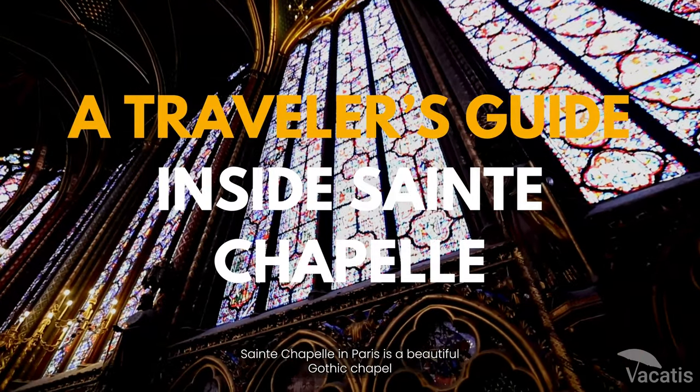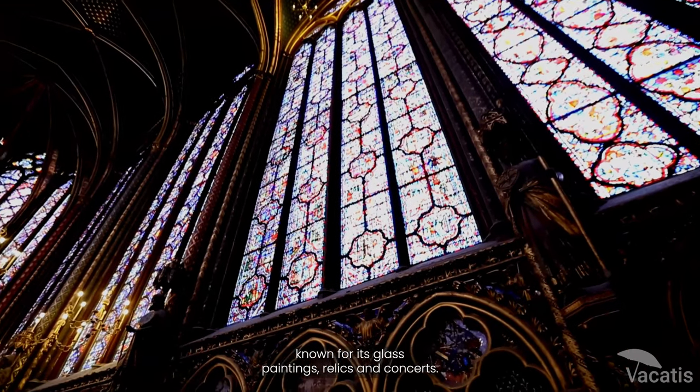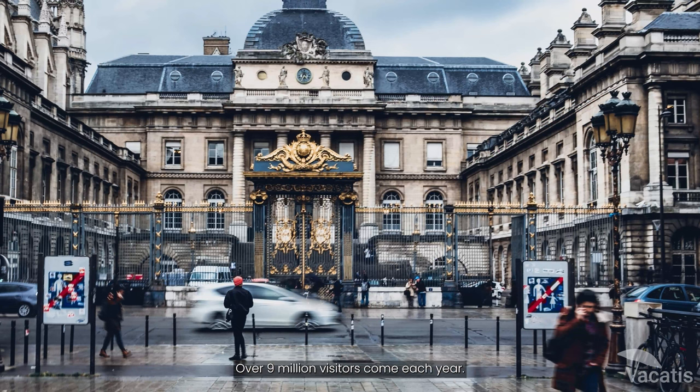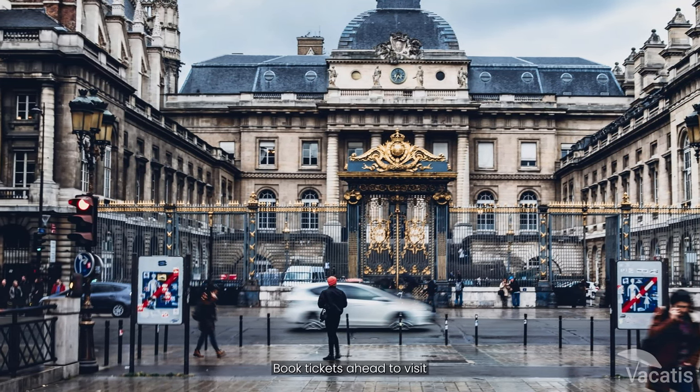Sainte-Chapelle in Paris is a beautiful Gothic chapel known for its glass paintings, relics, and concerts. Over 9 million visitors come each year. Book tickets ahead to visit.